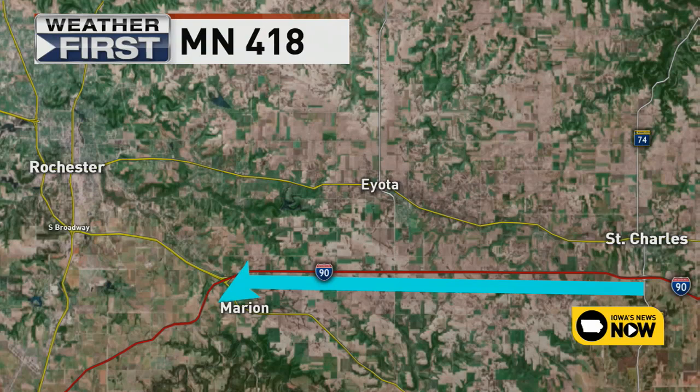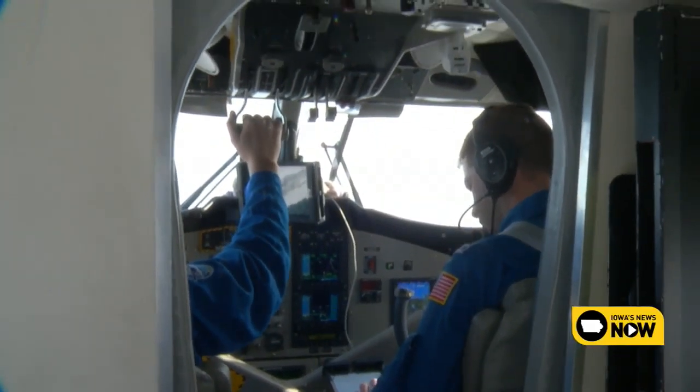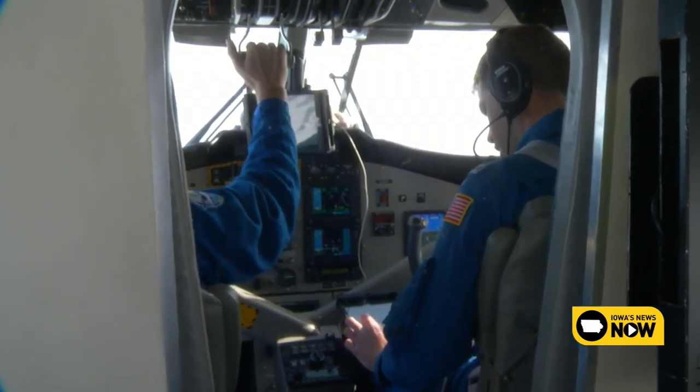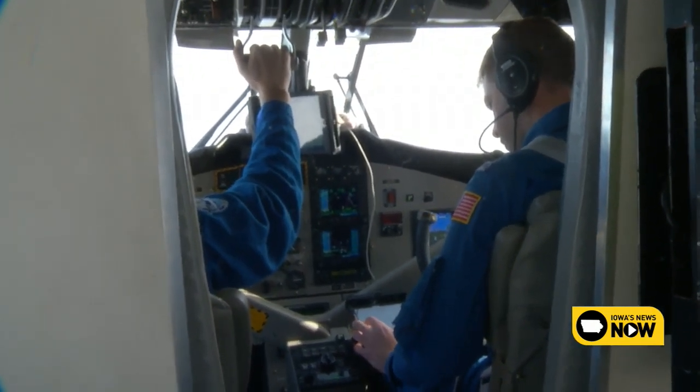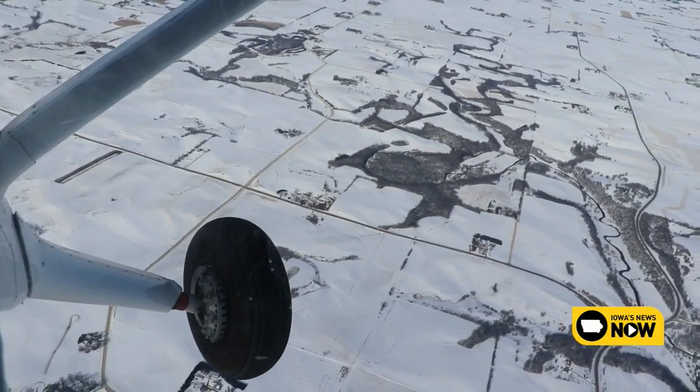Prior to flying each survey line, the mission commander will go over a summary of the flight path for safety reasons. A couple towers are in the beginning — 300-footers, 265, 315 — all lower than our flight level. To get accurate data, the NOAA crew needs to fly lower than aircraft are typically allowed to operate, and that requires a special waiver.